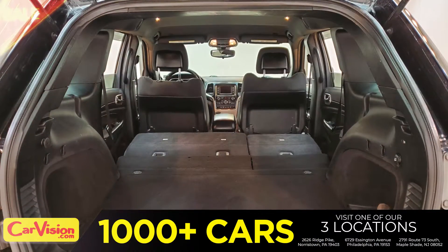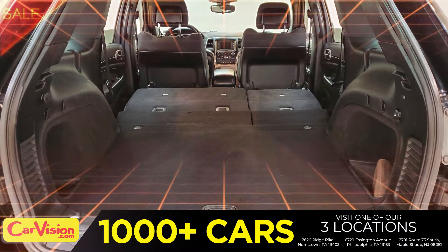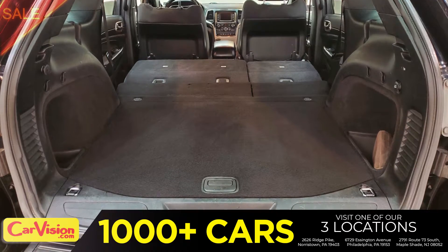Let's check out the trunk, the main storage or luggage compartment. Great space for your needs. Below, you have the spare tire, a spare tire tool kit, and mats.